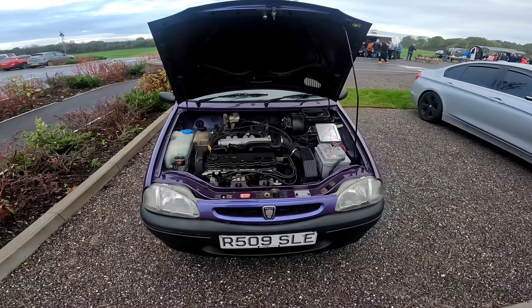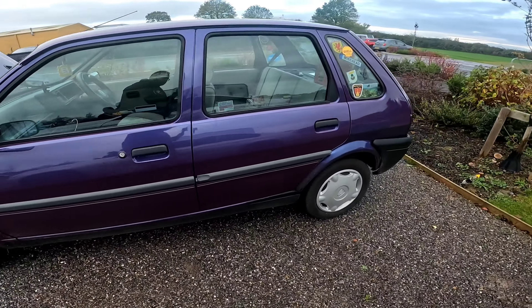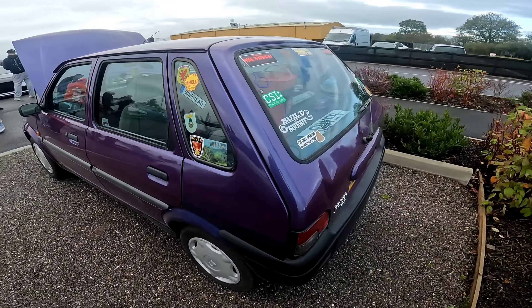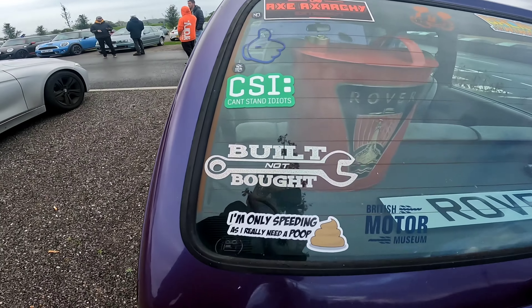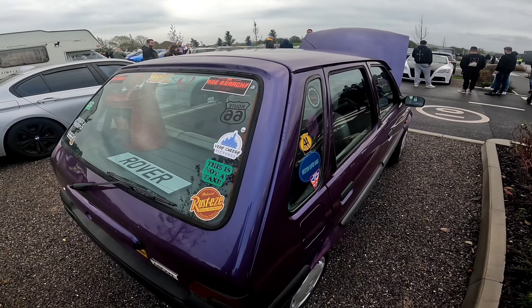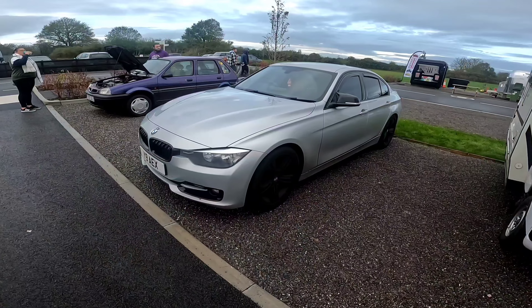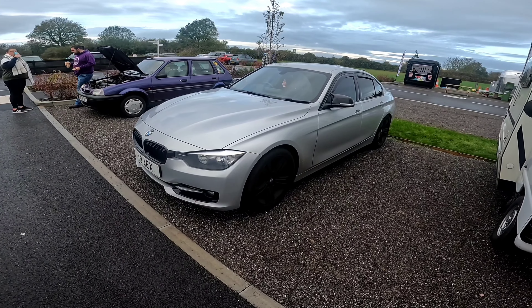We begin with a humble Metro — lovely clean color, beautifully clean actually, no rust either. Probably got the biggest amount of stickers I've seen on a Metro but yeah, that is a sick little car to start. You don't see many of these anymore. It's beautiful.